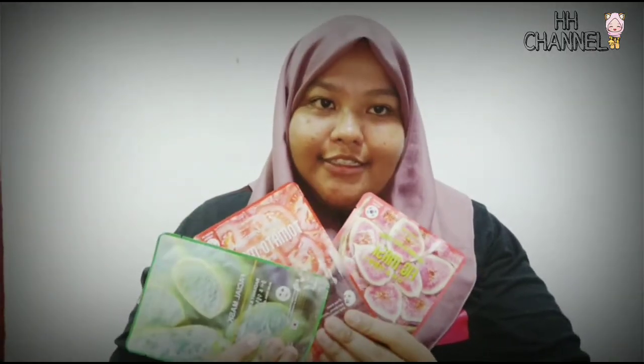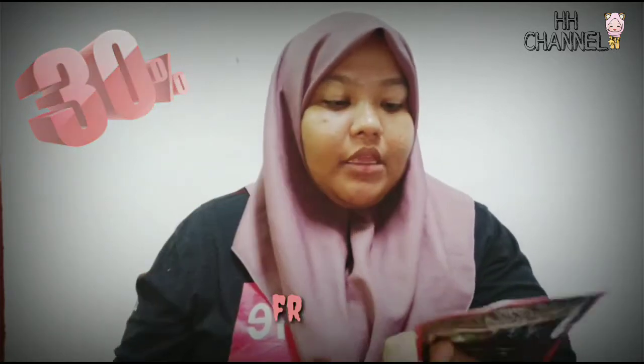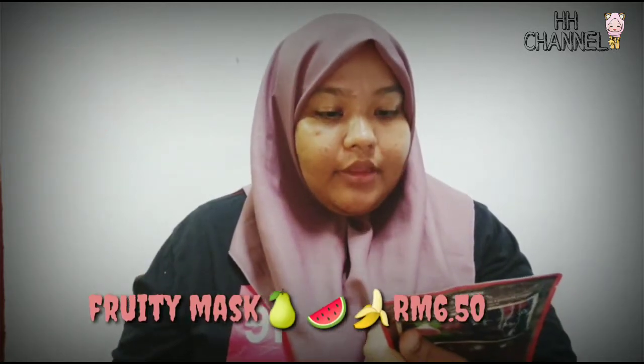So next, kita ada masker lagi. Okay so yang ini pun ada less - okay ni ada 30% diskaun. Apa nama ni? Dia pun tak tahu. Tuduk macam ni je lah. Yang ini Aloe Vera. So Watson punya dah habis, so kita pergi ke Tesco pula.